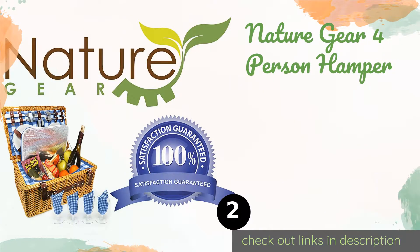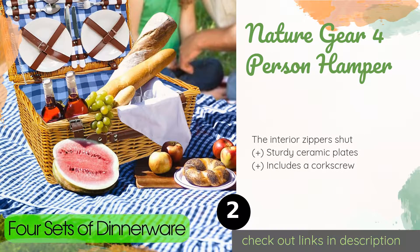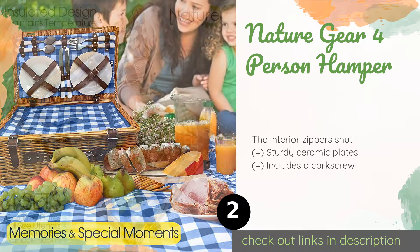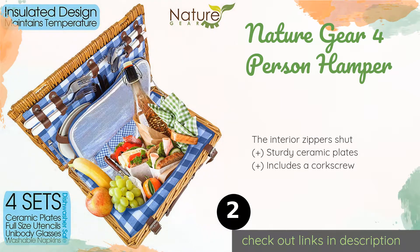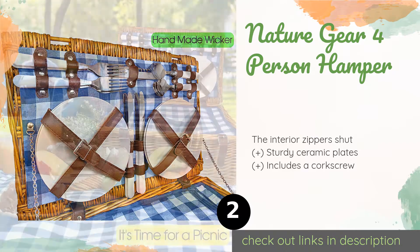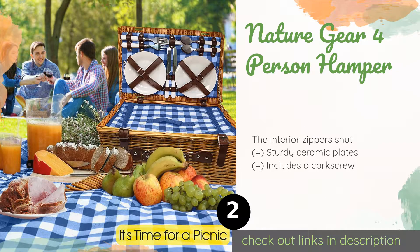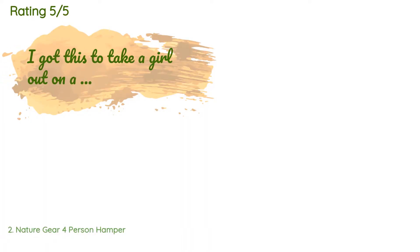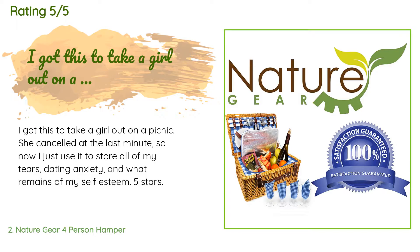The second product on our list is the Nature Gear Four Person Hamper. It is ready for your rural afternoon, complete with a red and white checkered liner and a wicker exterior — it might take you back to a simpler time. It features straps to keep your dinnerware in place during transit. The price is approximately $85, with an average of 4.5 stars from more than 617 customer reviews.